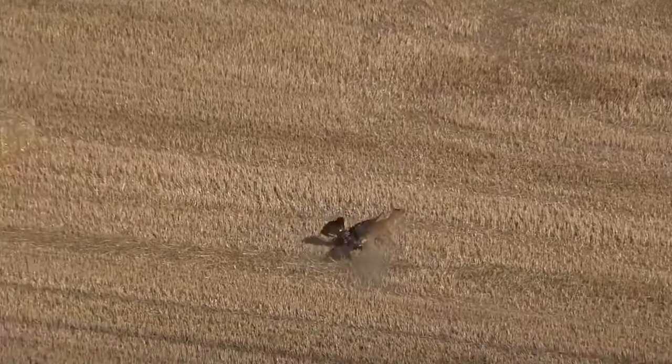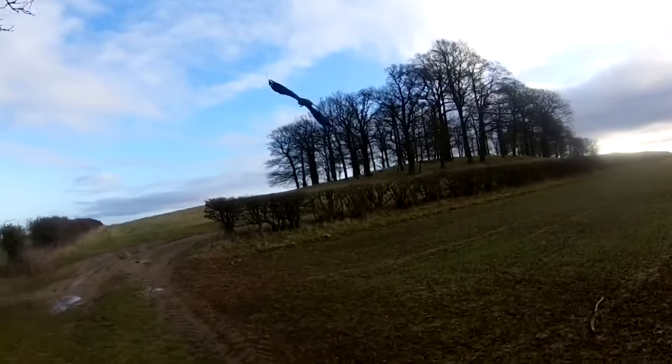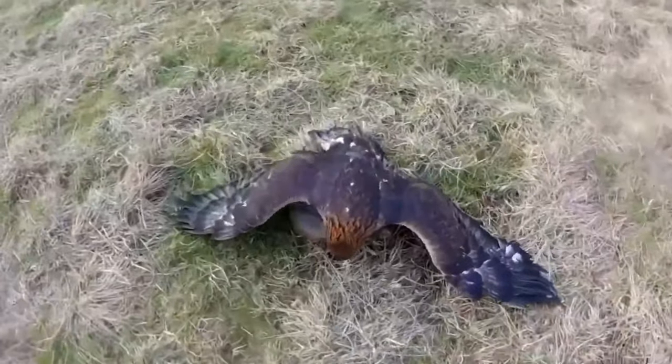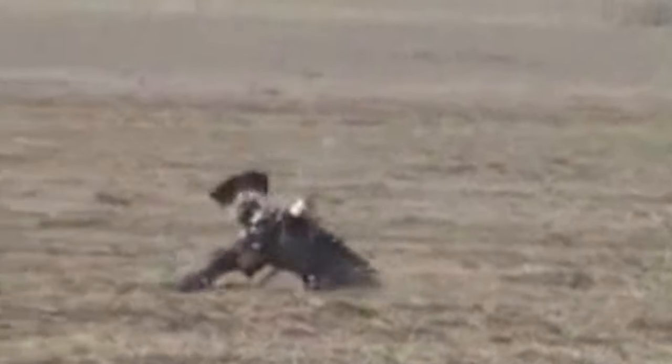Number 9: Eagle attacks deer. Falconry hunting involves a predator trying to catch prey four to five times bigger and designed to avoid attack. A golden eagle soars above a roe deer — its next meal. Despite the deer's best efforts, the eagle swoops in, clings to the deer's back as it tries to flee, while the eagle's handler runs alongside. Another clip shows an eagle swooping down to tackle a small deer, flipping it over and neutralizing it — quite impressive to see.